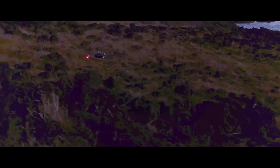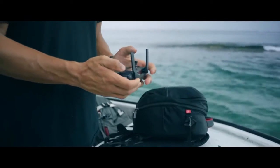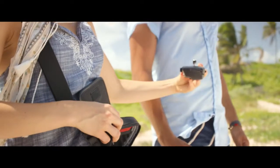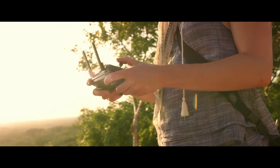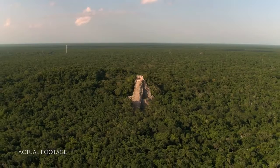Everything can be controlled using a gamepad-sized controller you can keep in your pocket. It opens up to clamp around your phone and has been custom engineered to give you more feedback and more accuracy. You will always feel in control.